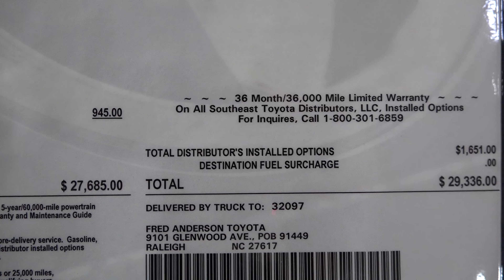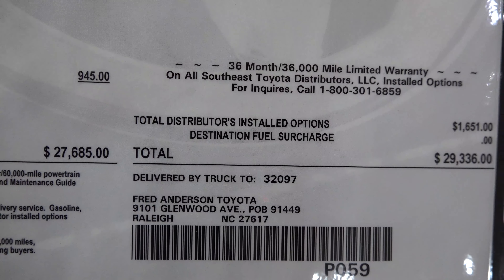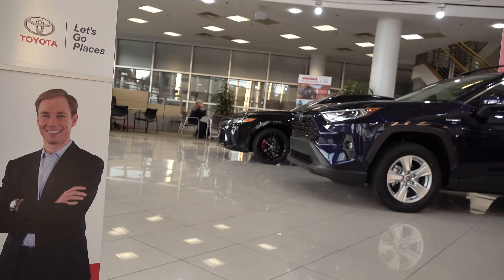Fred Anderson Toyota — remember, it's easy to buy a car whether you're out of state or local. This one is $29,000. Let's focus in on the window sticker.